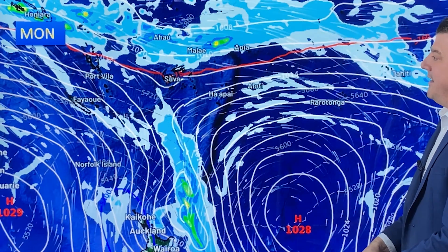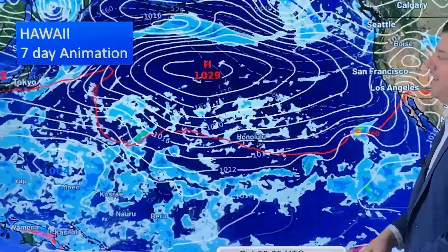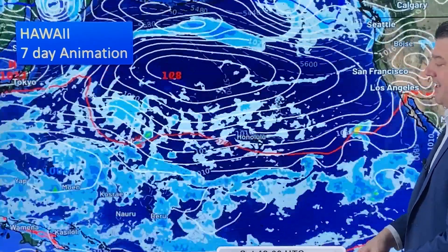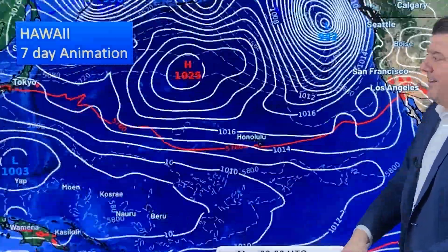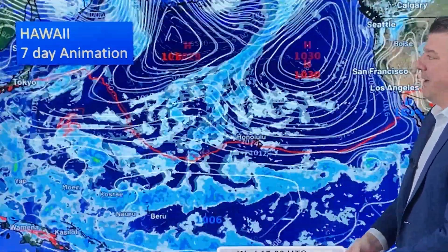That's the southern hemisphere, and we've got an animation for the week ahead. For Honolulu and Hawaii, there's no real change — just those easterly winds all week and showers, which might pick up a little for a time. Just like the southern hemisphere, it's due to a high pressure zone nearby squeezing up those easterly winds.